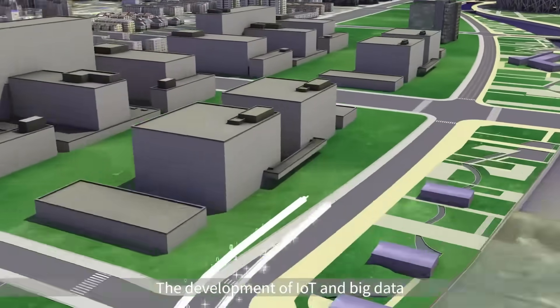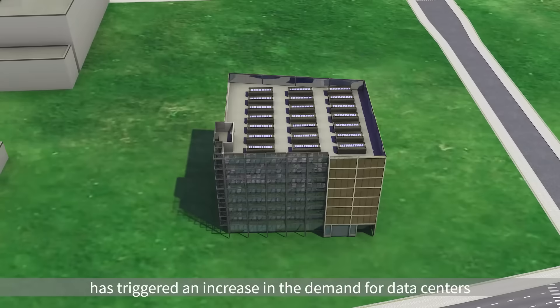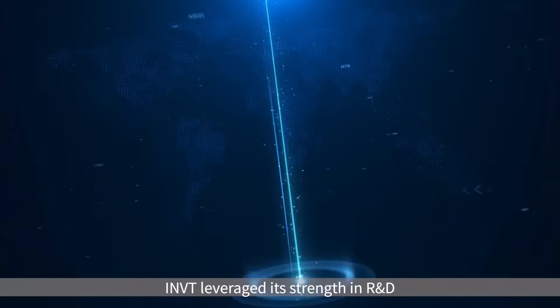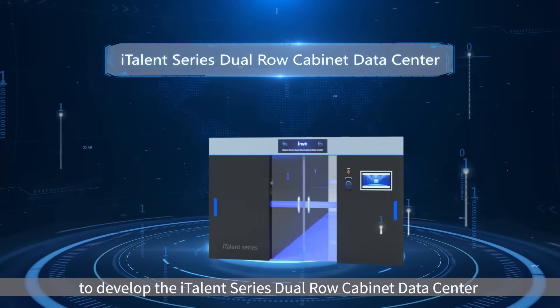The development of IoT and big data has triggered an increase in the demand for data centers. To address customers' need for medium and large-sized data centers, INVT leveraged its strength in R&D to develop the ITALENT series dual row cabinet data center.